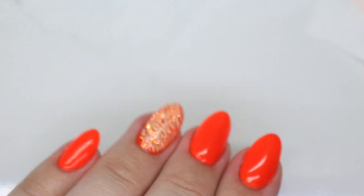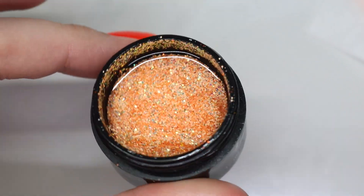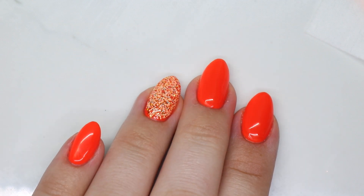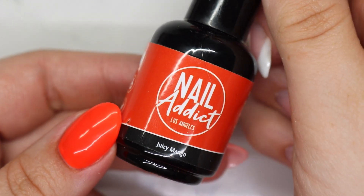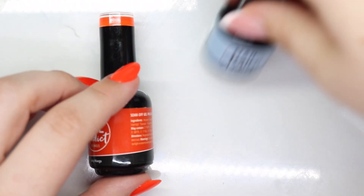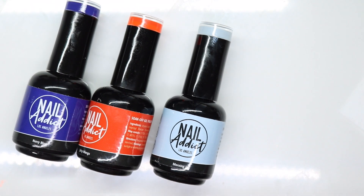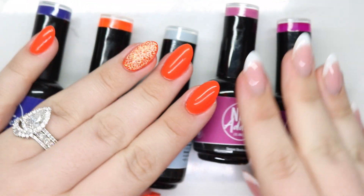I ended up finishing them off-camera. I took Tipsy Tuesday from Light Elegance, which is just that sparkle with the matte glitter, and then a little bit of that orange sparkle, which I thought went perfect with that Juicy Mango. Overall, these are some killer colors — I am obsessed with gel polish lately.